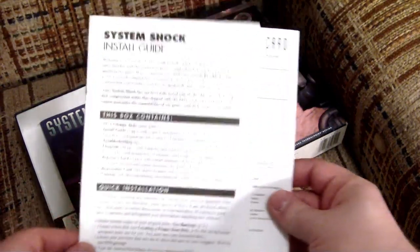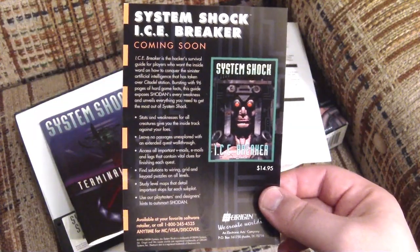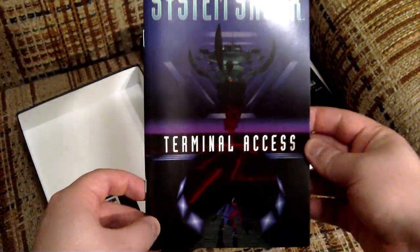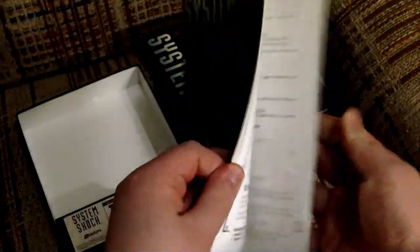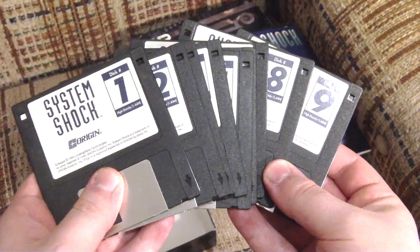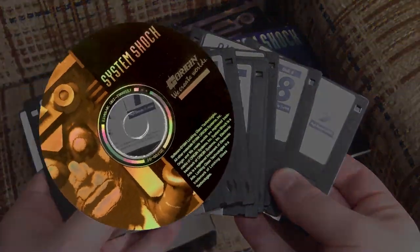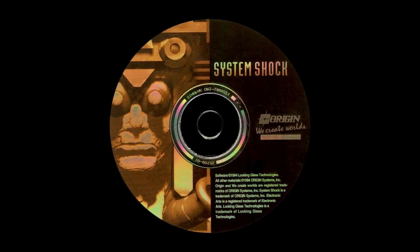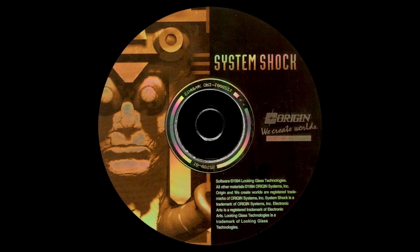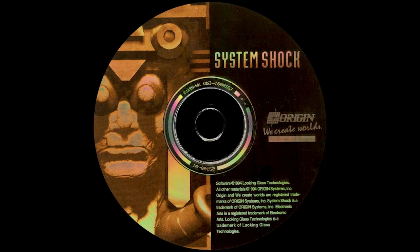Inside the game box, you get an install guide and reference card, an ad prodding you to spend more money on the game by way of a strategy guide, and the manual titled Terminal Access. Now this is a manual I wouldn't kick out of bed for eating crackers — not only does it cover all the basics, but it gives you a guided tutorial, goes into some more story details, and reveals all the sweet weaponry and other junk you'll come across in-game. And finally, you got the game itself on nine 3.5-inch floppy disks — unless you got the superior CD-ROM version, which is totally the one to get since it features enhanced graphics and sound, along with tons of spoken dialogue that is absolutely key in making its world feel that much more alive — or that much more dead, as the case may be in System Shock.